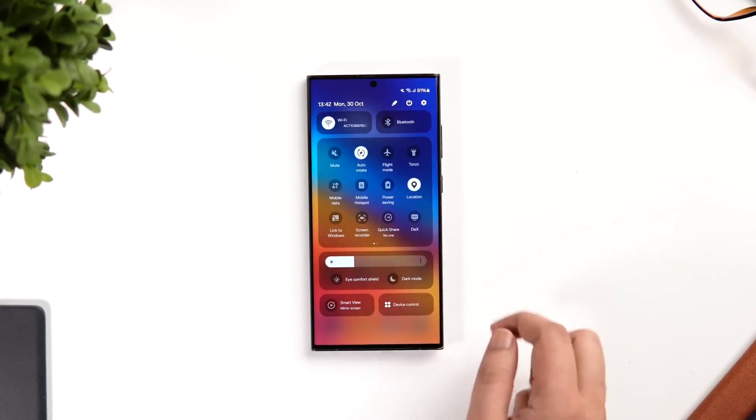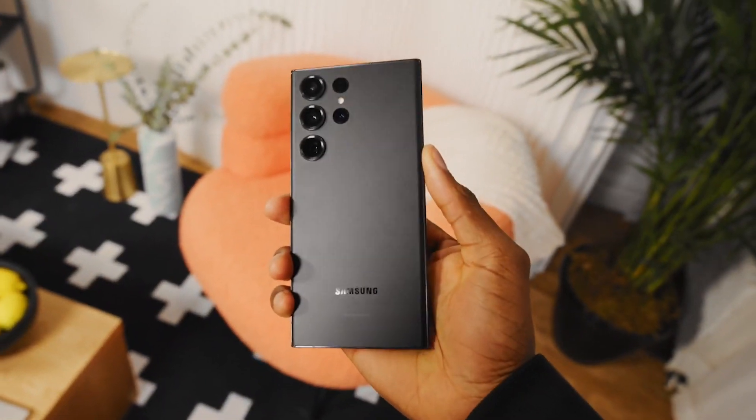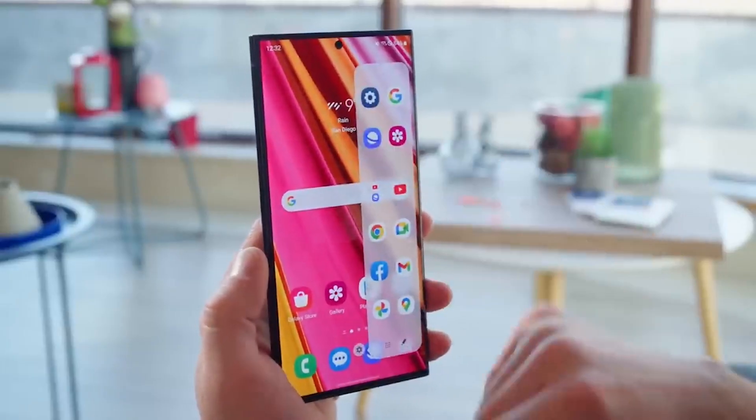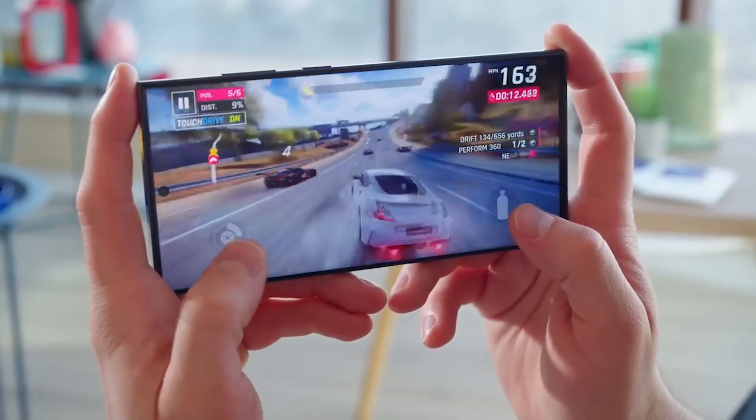One UI 6 introduces a fresh look and a more intuitive user interface to the already stunning Samsung Galaxy S23 Ultra. The icons are sleeker, animations are smoother, and the overall experience is even more delightful.